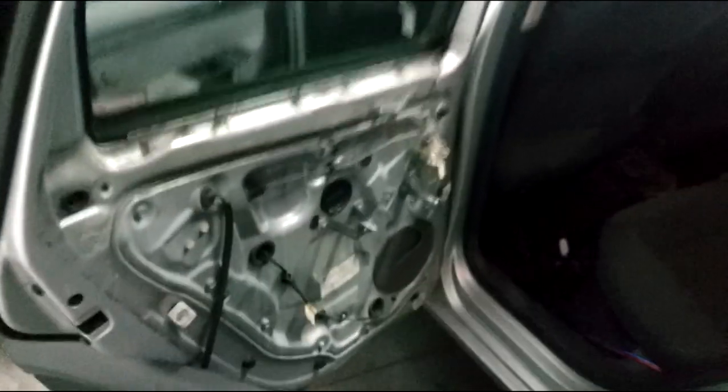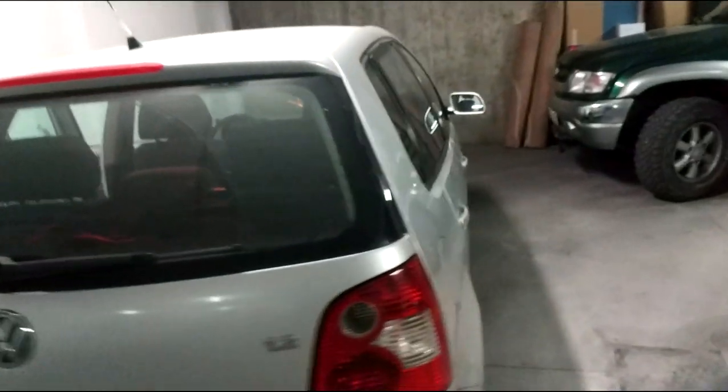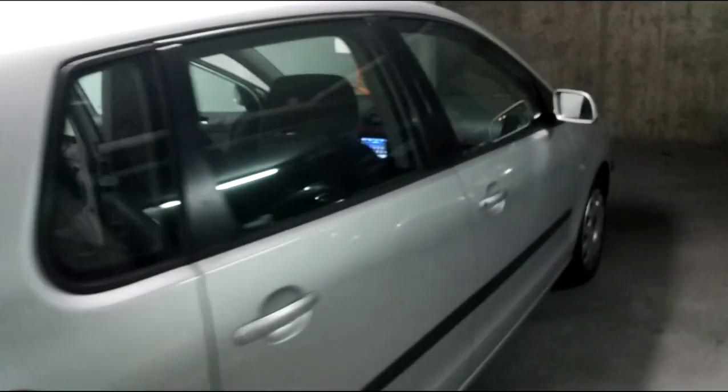No wonder why the back speakers of the car don't work — there are no back speakers. So if you're thinking of buying a Volkswagen, just think of this. This is the kind of shit that they pull off. Cheap car and all, they could've at least put some speakers in the back.